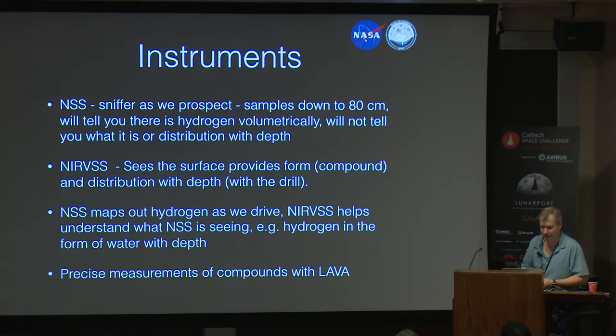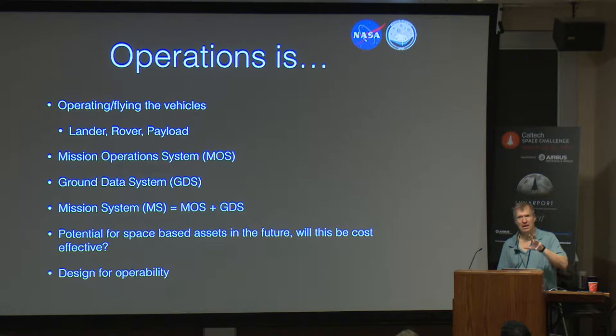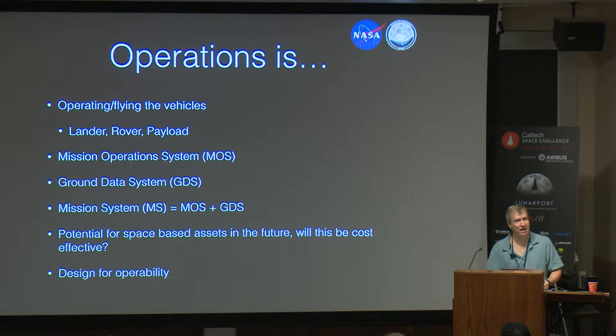The science team is chomping at the bit to see this stuff. I'm curious — when you think about designing for space, how many of you actually think about how you're going to operate it? What you design and how you operate something is largely baked in by the design assumptions you make.